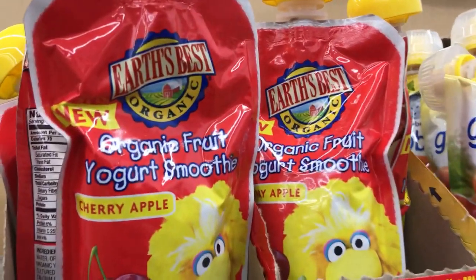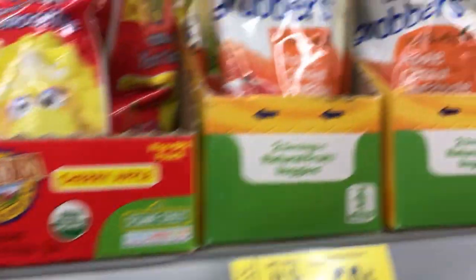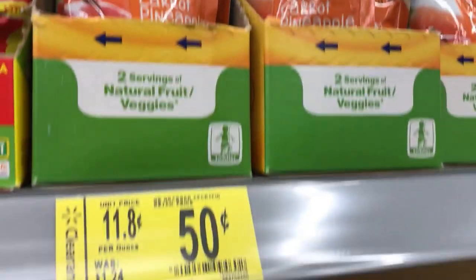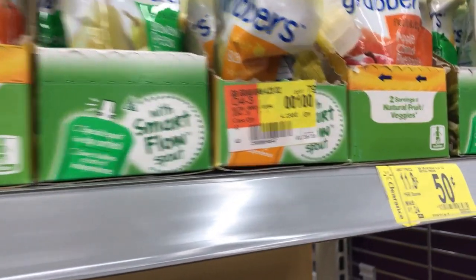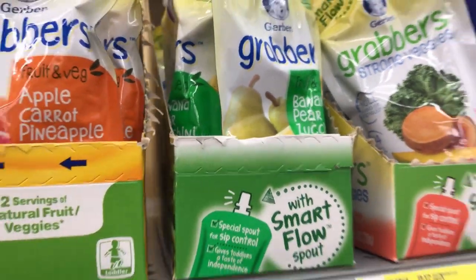Here are some savings on Earth's Best Organic — these are the cherry apple, they're 75 cents. They also have the Gerber Grabbers in apple carrot and pineapple for just 50 cents each. Not sure if we have printable coupons. The banana pear and zucchini are 75 cents each, so a little bit of savings.